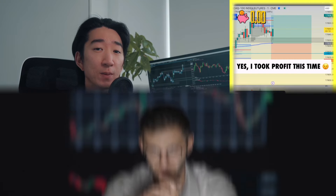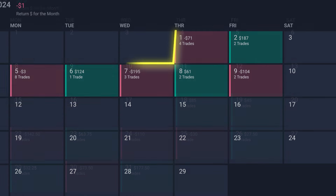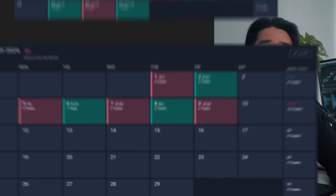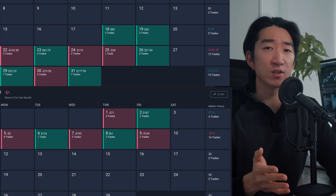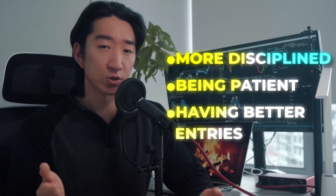Now, time for my February trading results. In the beginning of February, I was still trading on my 50k Apex evaluation account. I started trading on this account from January 18th until February 9th. I was honestly break even on the account after trading for about 3 weeks. This was when I was starting to be more disciplined and I was working on being patient and having better entries.